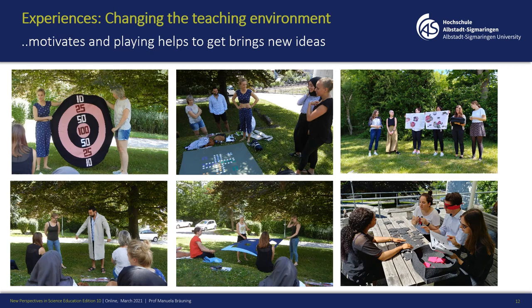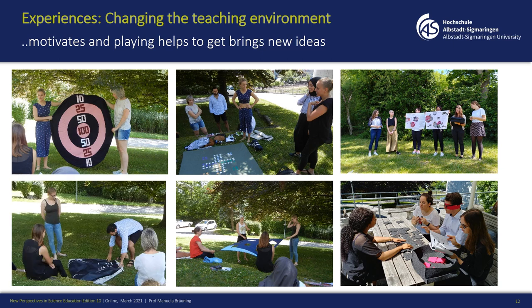I also did an experiment and went outside with my students, changing the teaching environment. I'm sure this motivates students, and playing brings up new ideas. What you can see here are different games they developed, which we then tried outside on our campus. Even in a coat you can make some games.